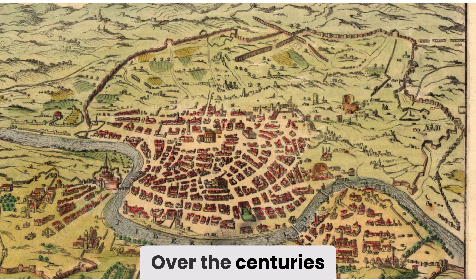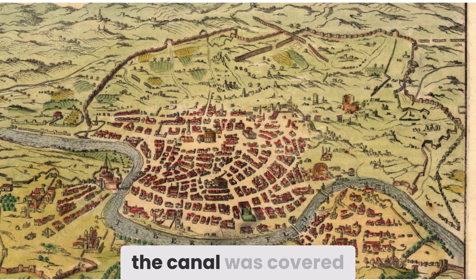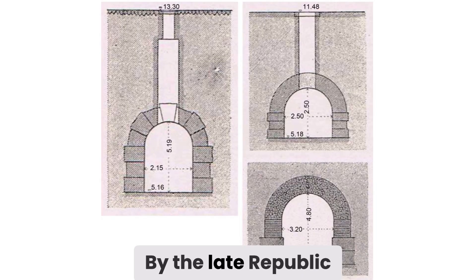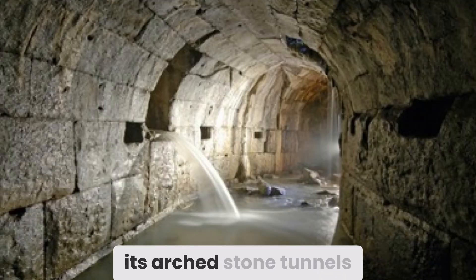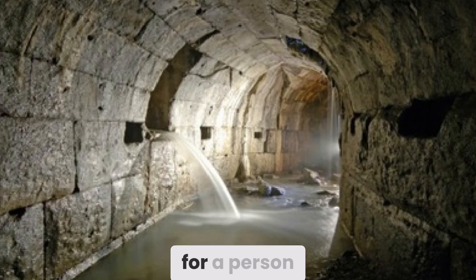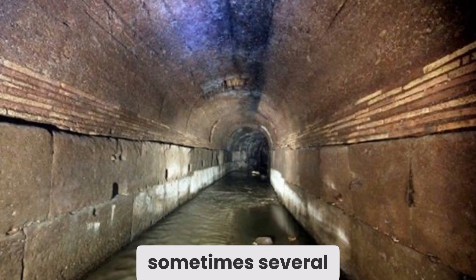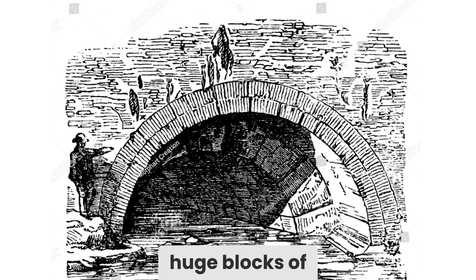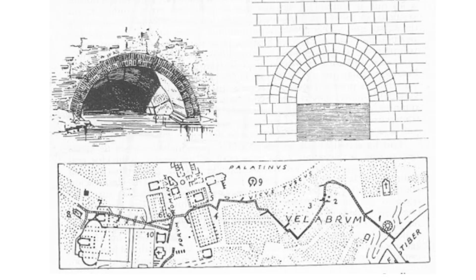Over the centuries, as the city expanded and engineering knowledge evolved, the canal was covered, reinforced, and deepened. By the late Republic, the Cloaca Maxima became a vast subterranean network, its arched stone tunnels large enough for a person — sometimes several — to walk through. Parts of it were built using ashlar masonry: huge blocks of stone set together without mortar, so precisely fitted that they remain in place over 2,000 years later.